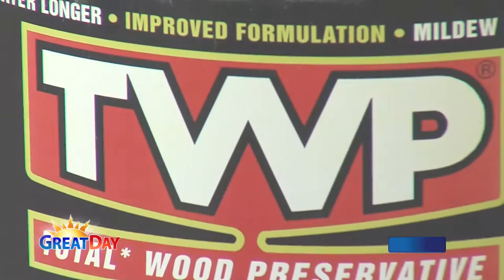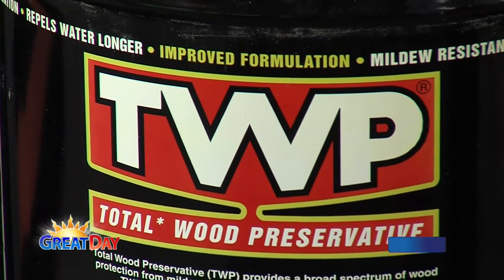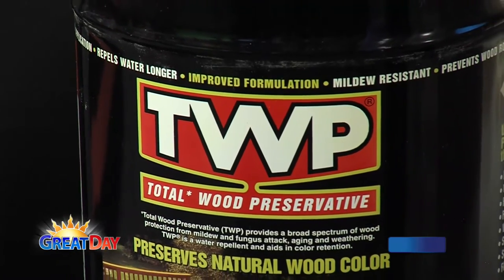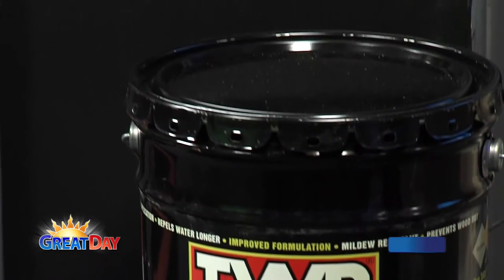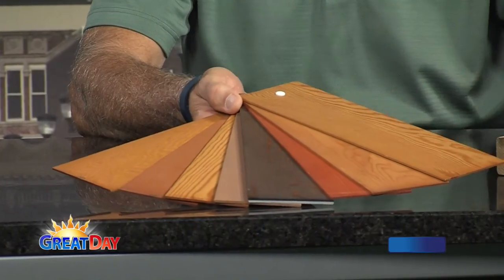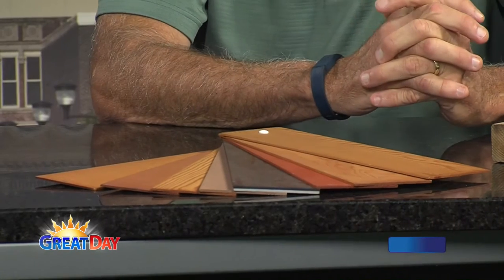The nice thing about our product is that our colors use trans-oxide pigments, which means it's a translucent pigment — so you can still see the wood grain. It's not paint. People like to see that wood grain. You can see the different pictures of our product and some of the colors in our palette. Every one of these boards, you can see the wood grain — just different colors. You can choose to match your house or your decor.